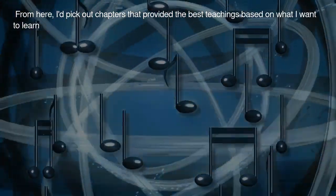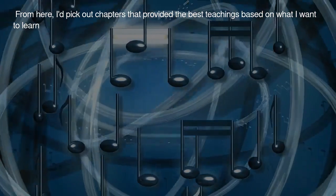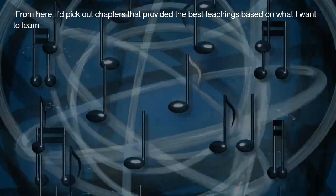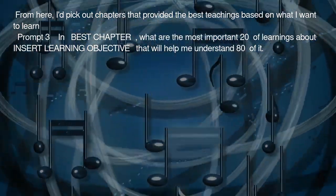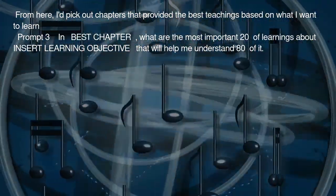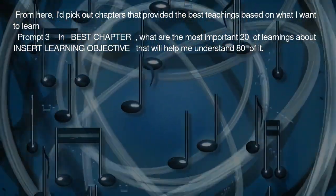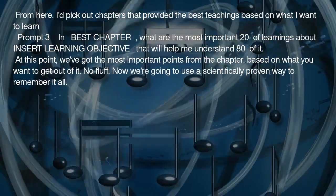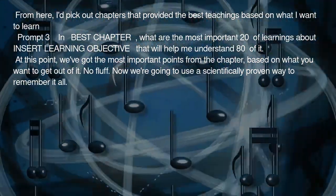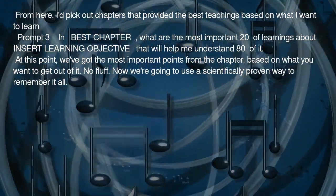From here, I pick out chapters that provided the best teachings based on what I want to learn. Prompt 3: In [Best Chapter], what are the most important 20% of learnings about [Insert Learning Objective] that will help me understand 80% of it? At this point we've got the most important points from the chapter, based on what you want to get out of it. No fluff.